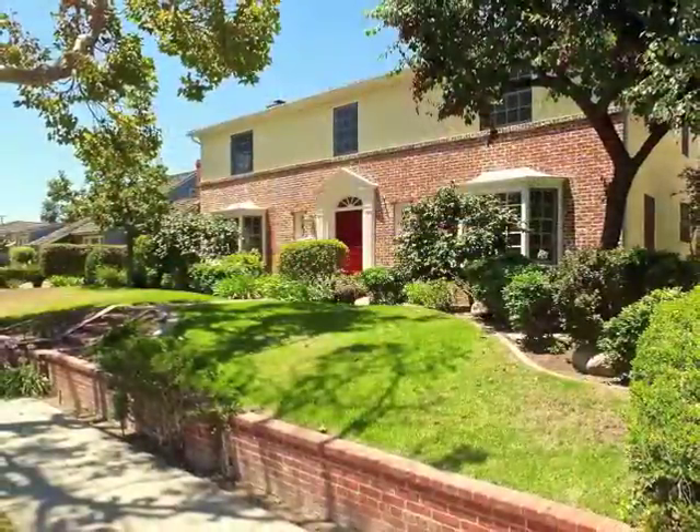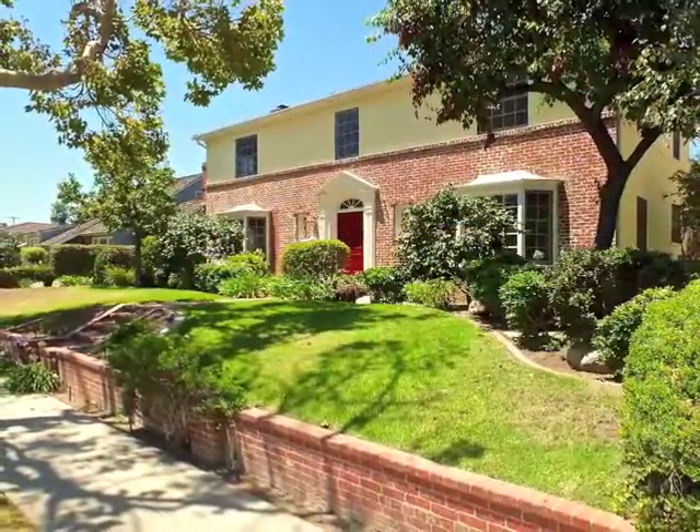Truly, Bixby Knowles living at its best. We hope you enjoyed the tour of this gorgeous home nestled right in the heart of Bixby Knowles. If you would like to schedule a private tour of this home, or if we can help you with any of your real estate needs, give us a call — we're here to help.